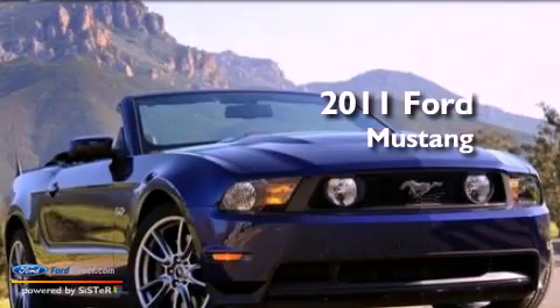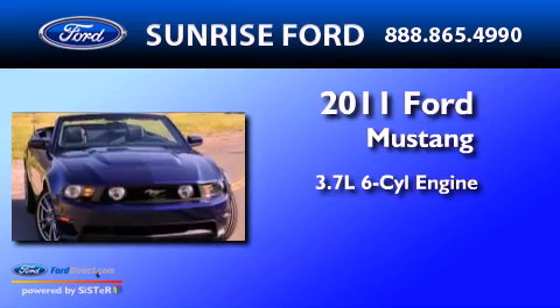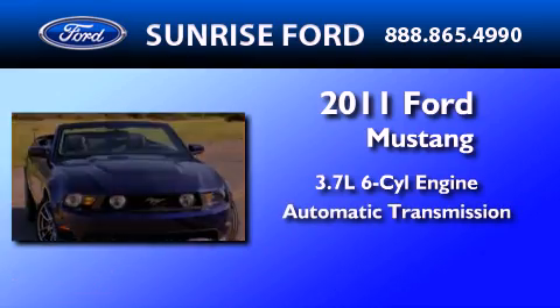This is a 2011 Ford Mustang. It features a 3.7-liter, six-cylinder engine and an automatic transmission.